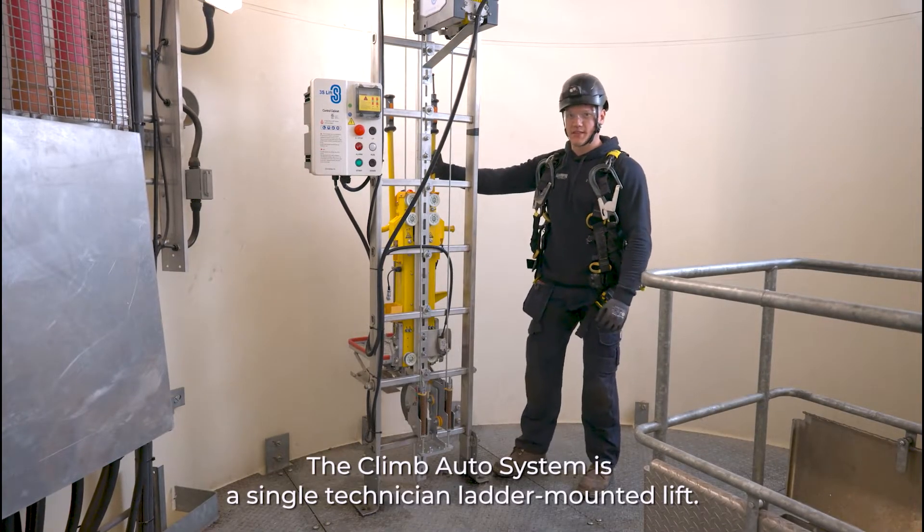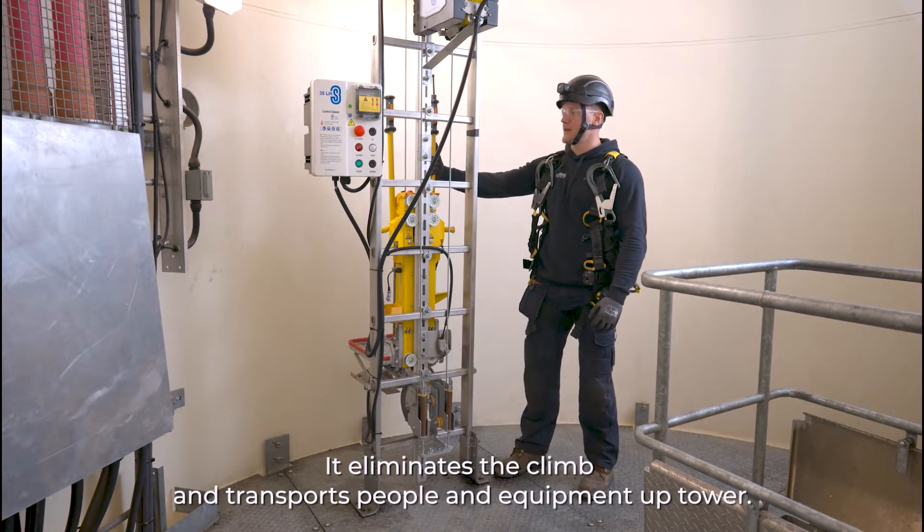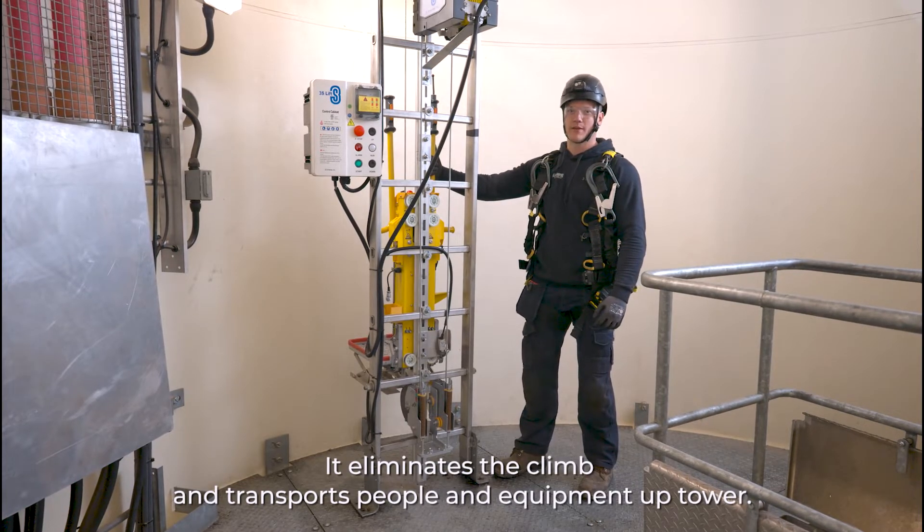The Climb Auto System is a single-technician, ladder-mounted lift. It eliminates the climb and transports people and equipment up tower.